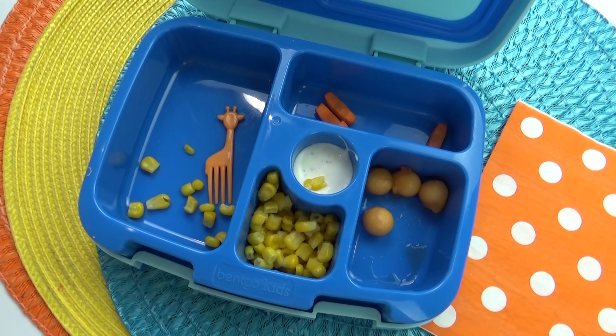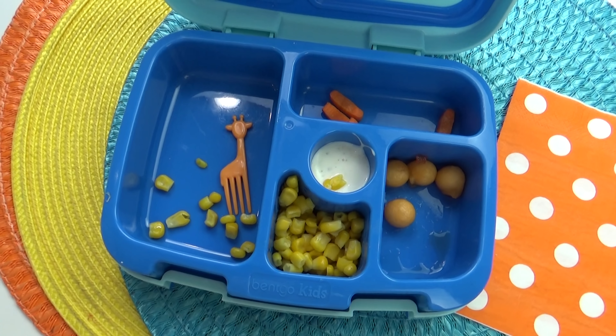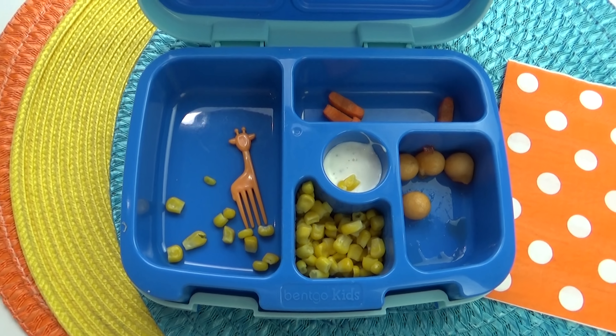And there you have it — that is everything in lunch number one. Griffin's reaction: he likes the Blippi carrot, the corn, and the ball pit fruit — but not the ranch.